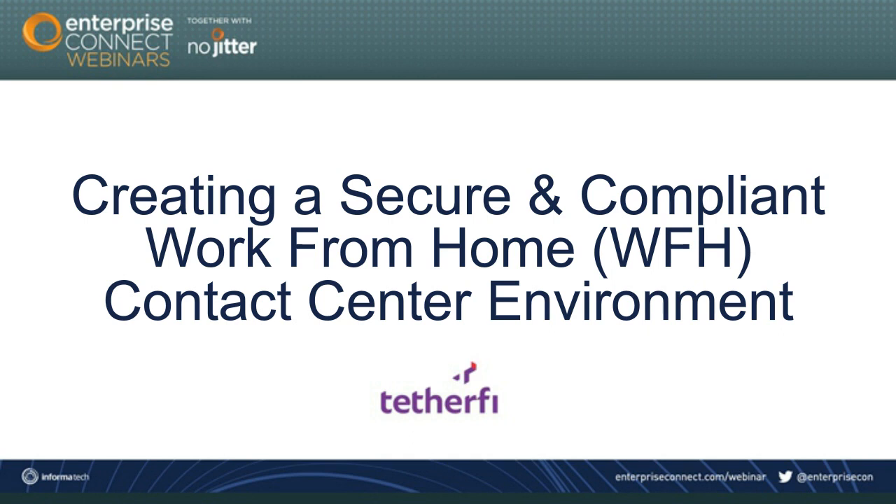Good morning, good afternoon, or good evening, depending on where you are in the world, and welcome to today's Enterprise Connect Boot Camp webinar, Creating a Secure and Compliant Work-From-Home Contact Center Environment, sponsored by Tetherfy and broadcast by Informa.